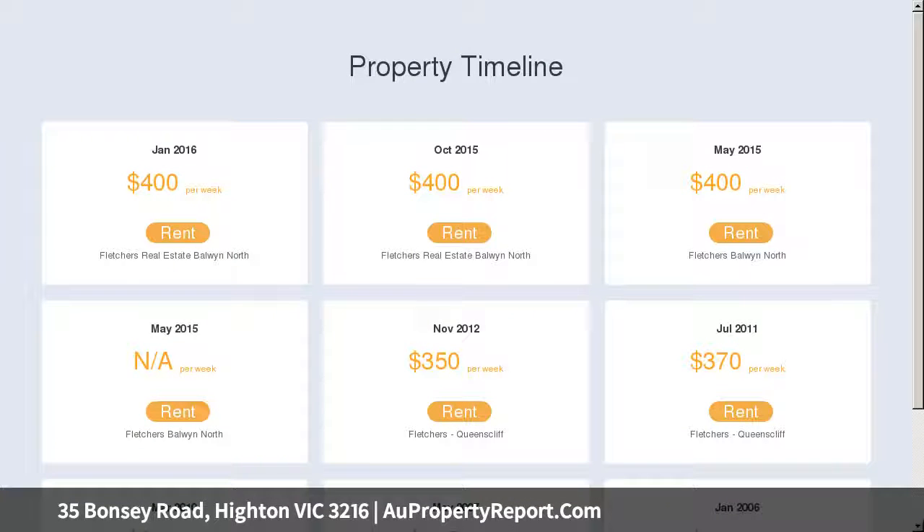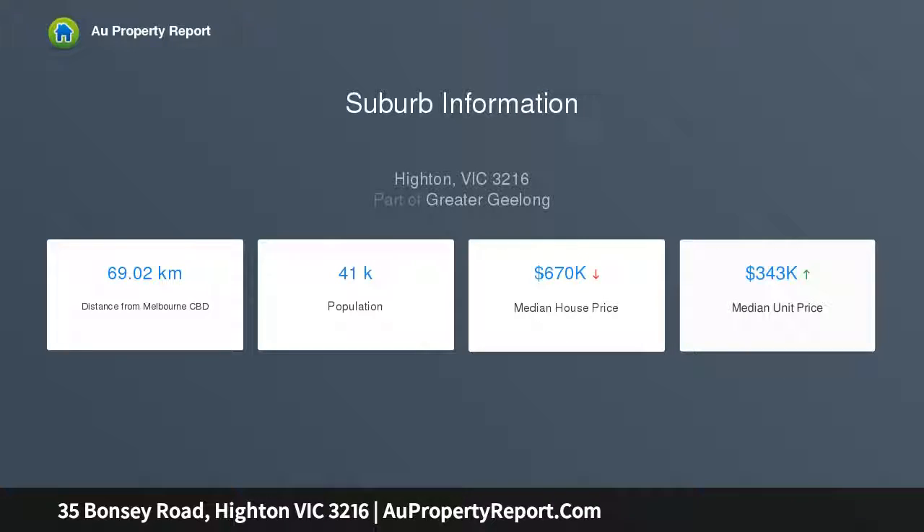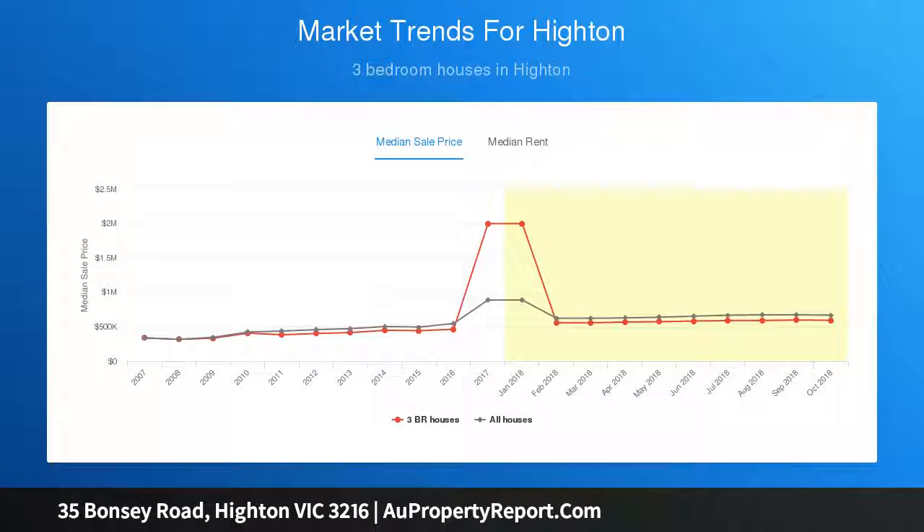With rear access, there is also further potential to capitalize on your investment with the potential to subdivide, STCA. Filled with natural light throughout, this home has an ideal layout for a family, boasting corner windows privy to the era and a feature of premium modern-day builds, allowing the optimal amount of natural light to penetrate.